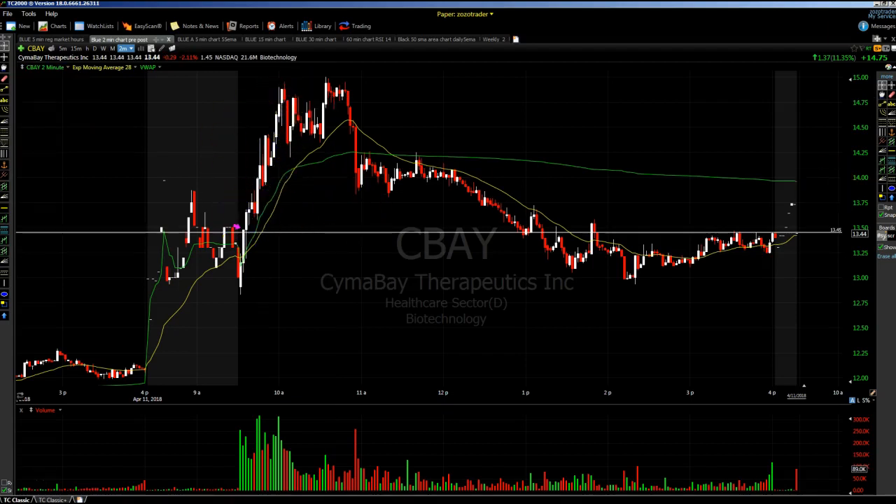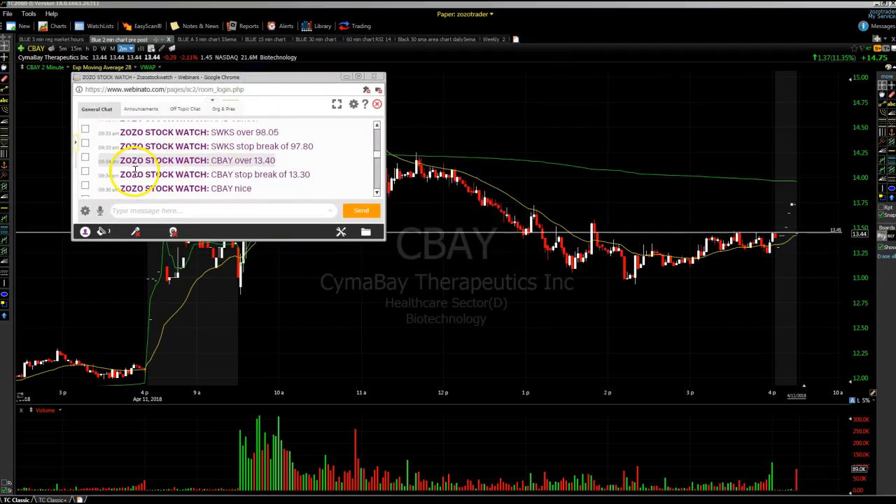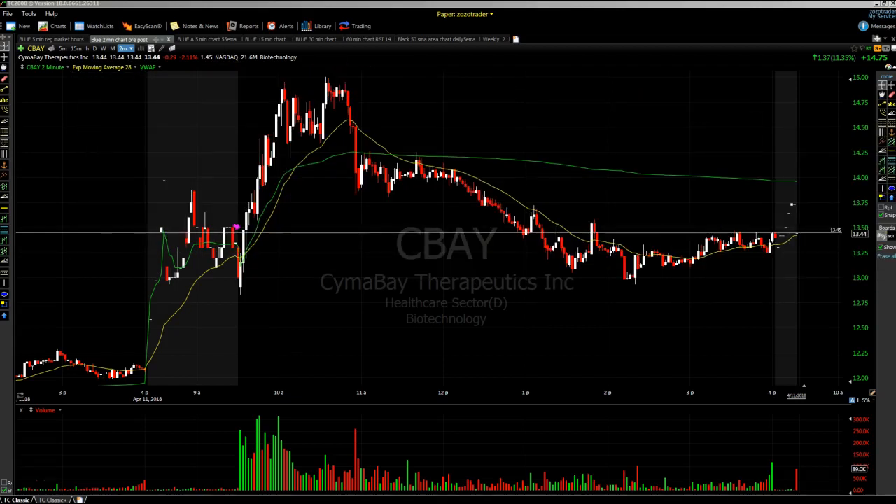So a nice trade there put in the room, called over the microphone, and discussed in our pre-market prep. At 9:34 the trade goes in, it's alerted over the microphone so traders are aware. They had it in their level two already since we discussed it in pre-market preparation. The stock did very well for us — a big trade on CBAY.